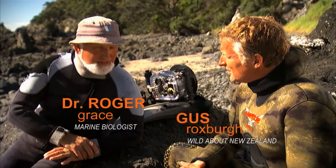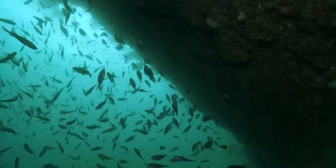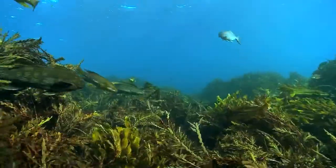If you compare that with the amount of effort — hundreds of thousands of man hours go into restoring places like Tiritiri Island — but in the sea all you've got to do is just stop fishing, and it all comes back.